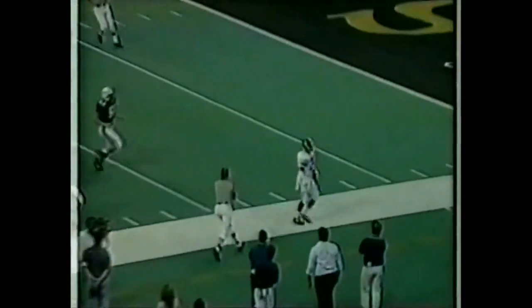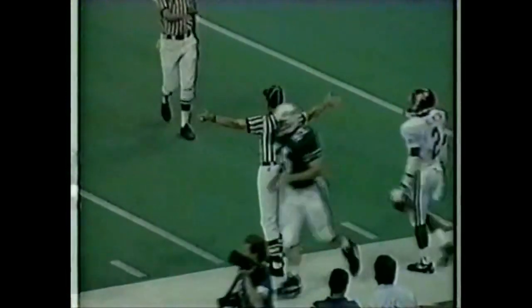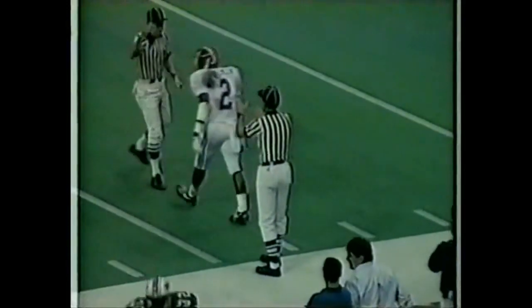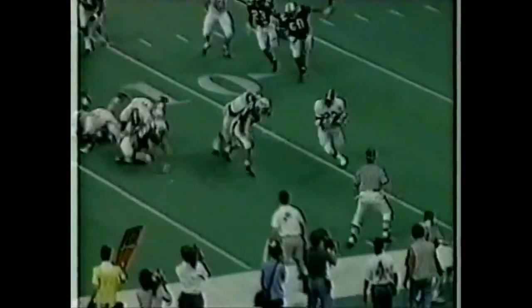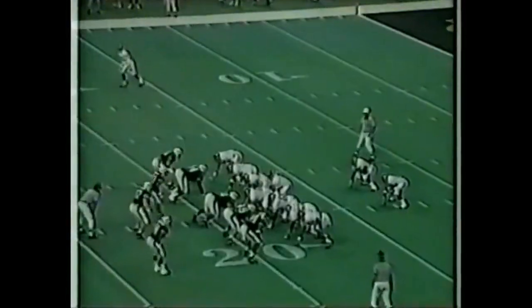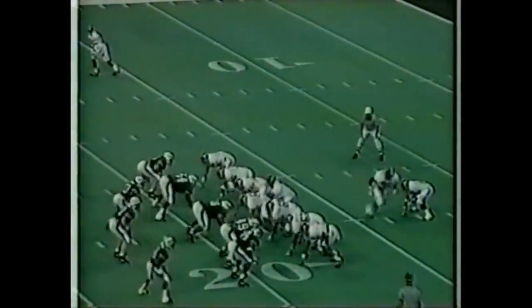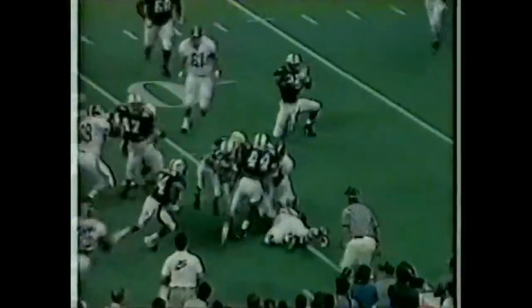David Palmer calls for the fair catch and fields it out of bounds. So the Tide's first drive will start at about the 10, possibly the 9. Second down and 9 — they gave Lassick a yard. And here goes Derrick again. That seems to be the pattern for Alabama this season: they like to run those backs two plays at a time. Third down, one yard. Three in a row for Derrick Lassick. He fights for the first down and he gets it.